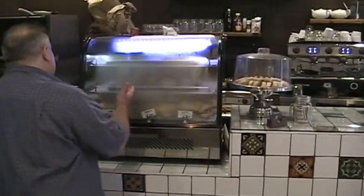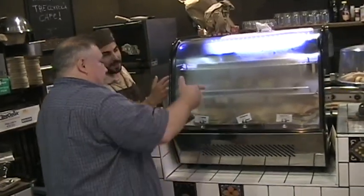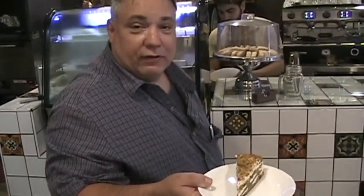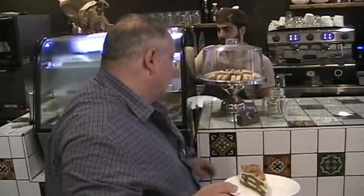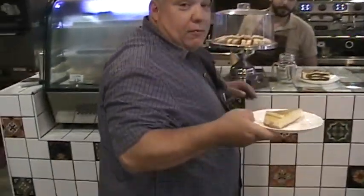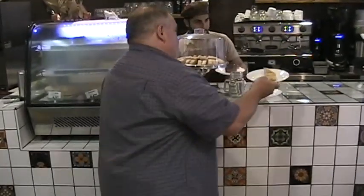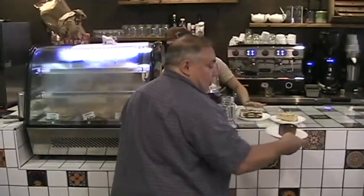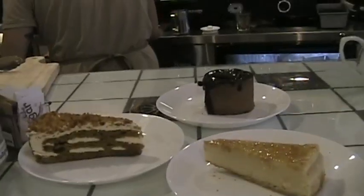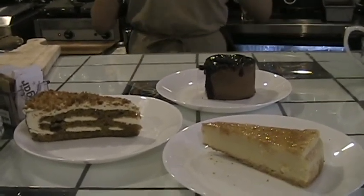Now you make tiramisu, chocolate mousse, carrot cake. Really delicious. Creme brûlée — really nice French dessert. Then we're going to add a chocolate mousse. Beautiful. They're all made on the premises. We have carrot cake, we have creme brûlée, and we have chocolate mousse.